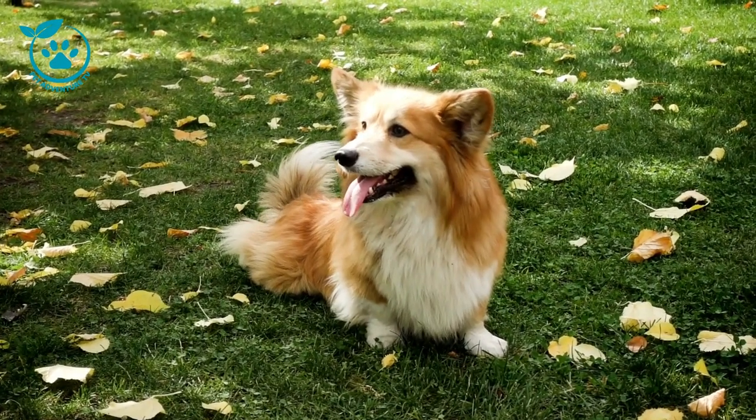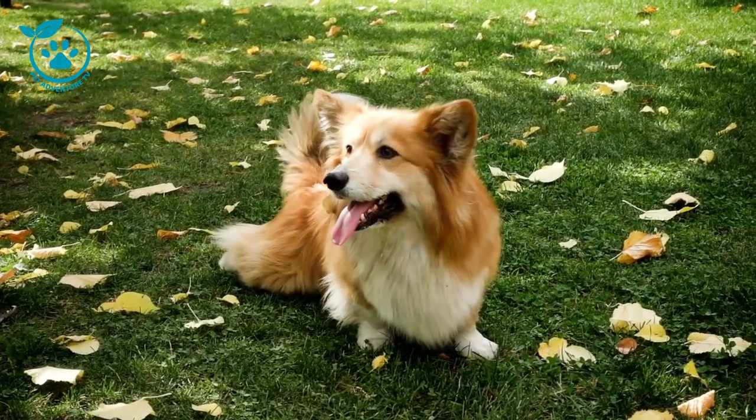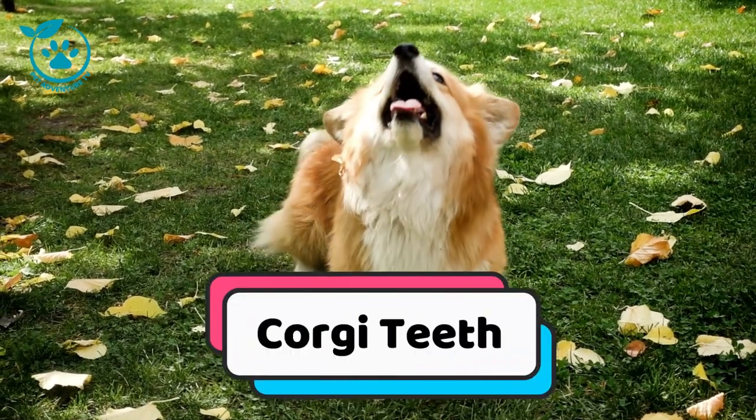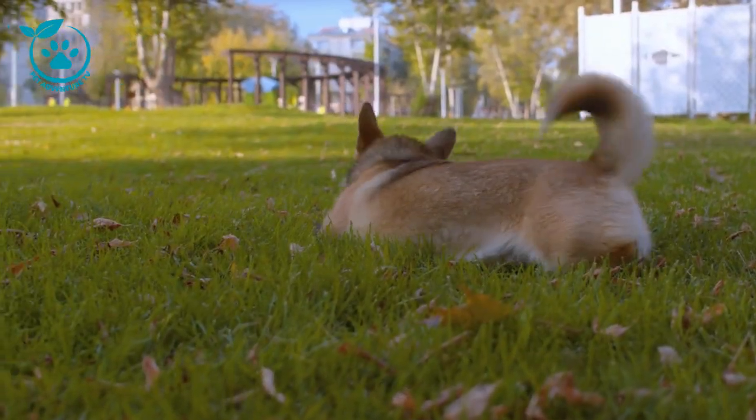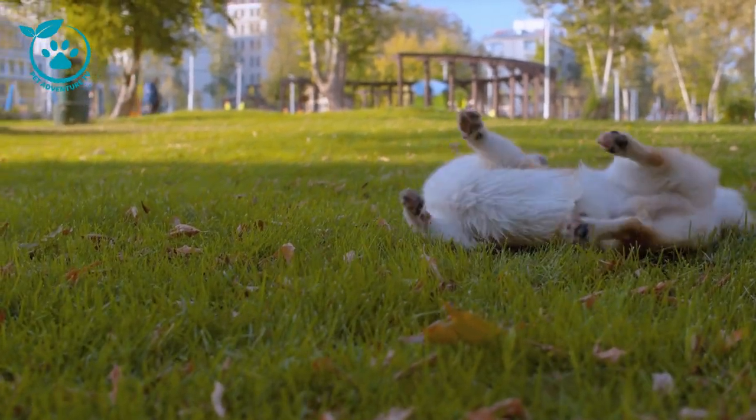Hi everyone, and welcome to Pet Adventure TV. Today, we're going to be talking all about corgi teeth. What are the different types of corgi teeth? How do you care for them properly? And what are some common dental problems that corgis can experience?